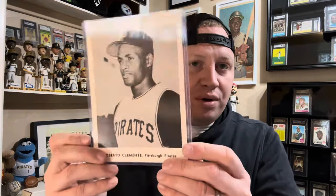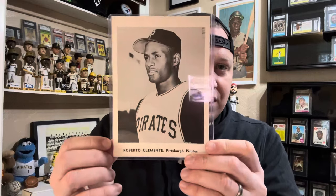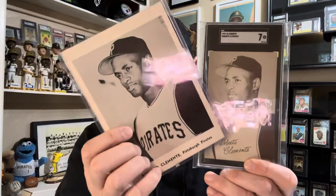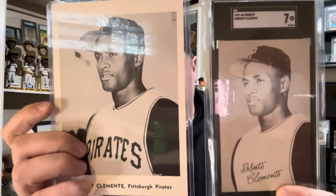At number four, we have another team photo. This is a Jay's Publishing photo that came in a picture pack. And it's actually the same photo as Exhibits — but as you see, Exhibits had to take the Pirates off the uniform. Let me get that glare off of there. There's a match right there.